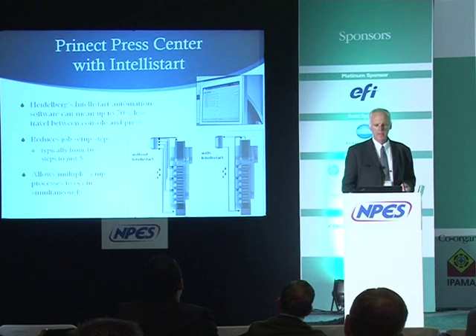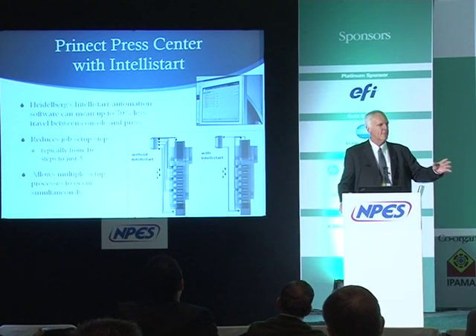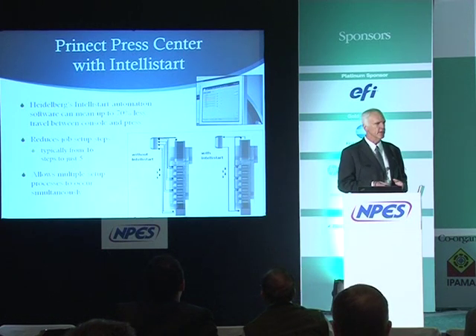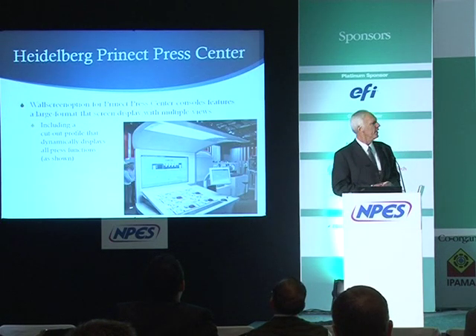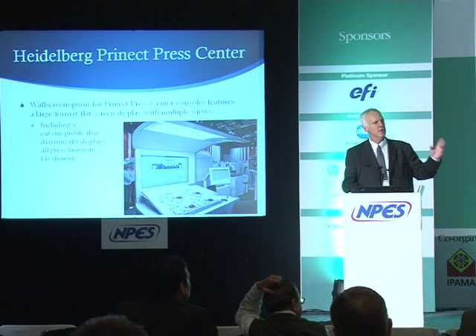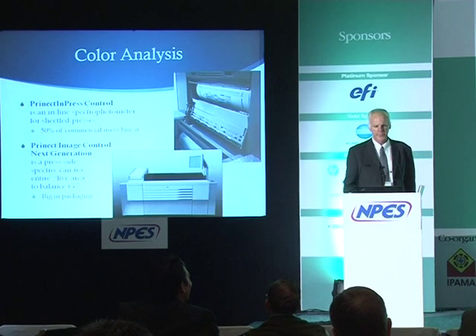The IntelliStart automation reduces manual traveling around the press at the beginning of the print run. Heidelberg says it can reduce the job setup process by 70 percent in effort and allows multiple setup processes to occur simultaneously, really reducing changeover time between projects. The Connect Press Center comes with a large-format wall screen, allowing you to see computer depictions of the press running and what's happening in each printing unit.